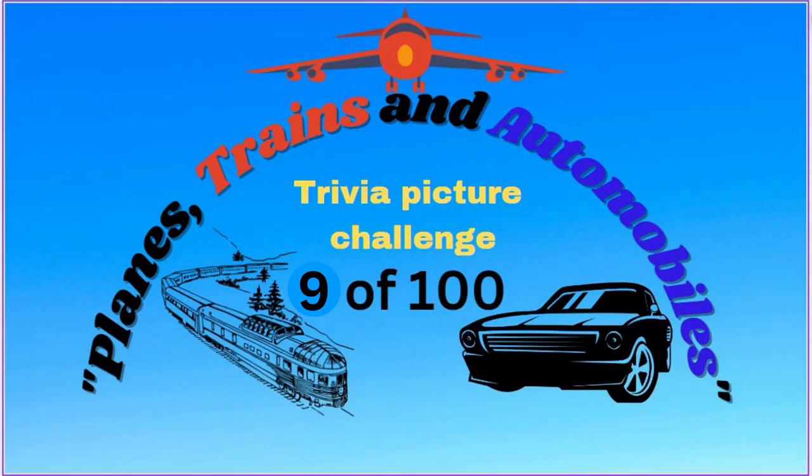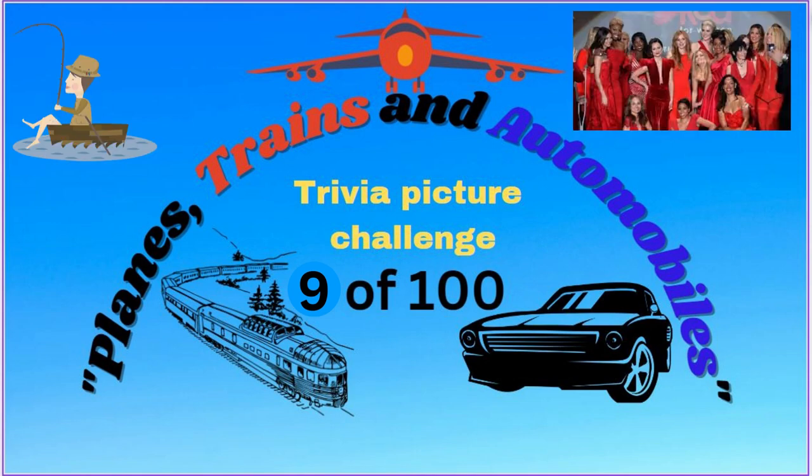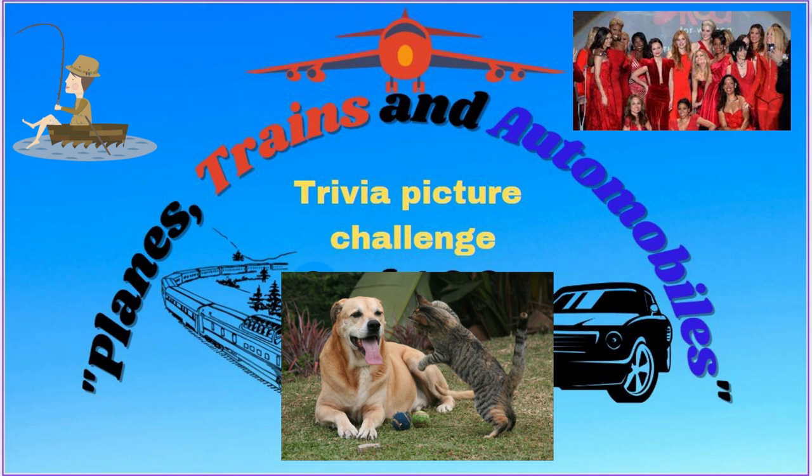Planes, trains and automobiles — puzzles and trivia. Hope you enjoy these puzzles. We will be releasing 2 to 22 new videos each day. We also have trivia on fish, celebrities, and cats and dogs — something for everyone. Please support the channel by subscribing and hit that notifications button so you don't miss out.